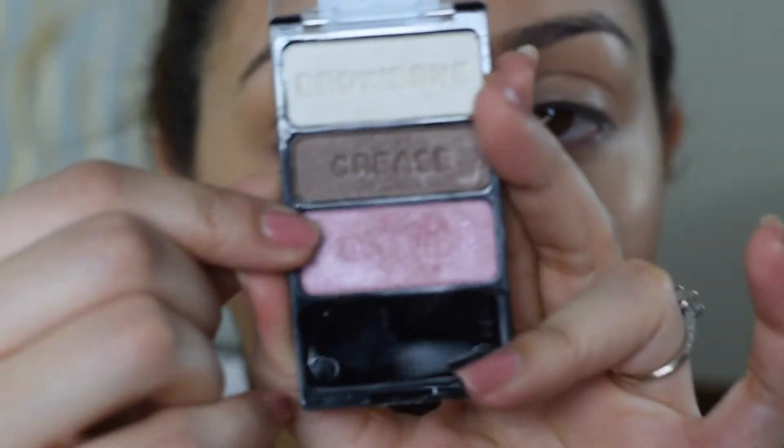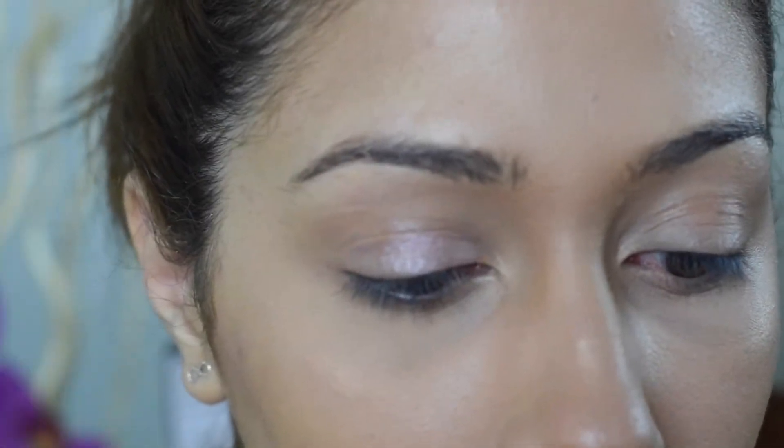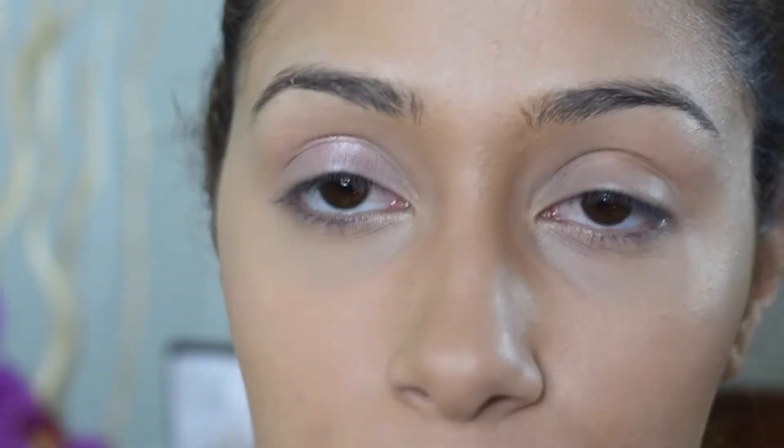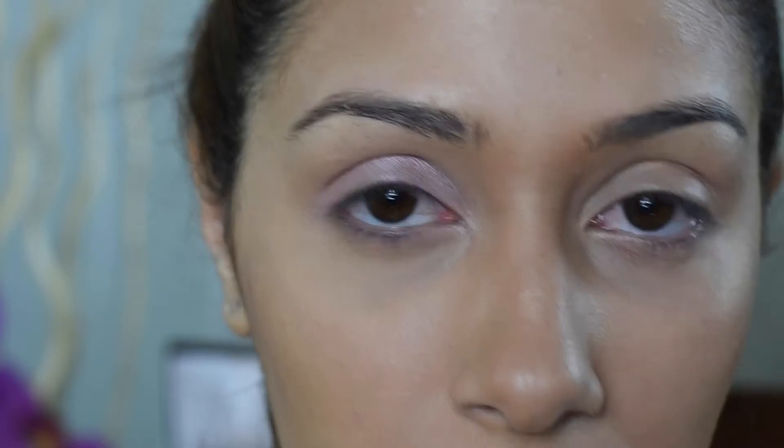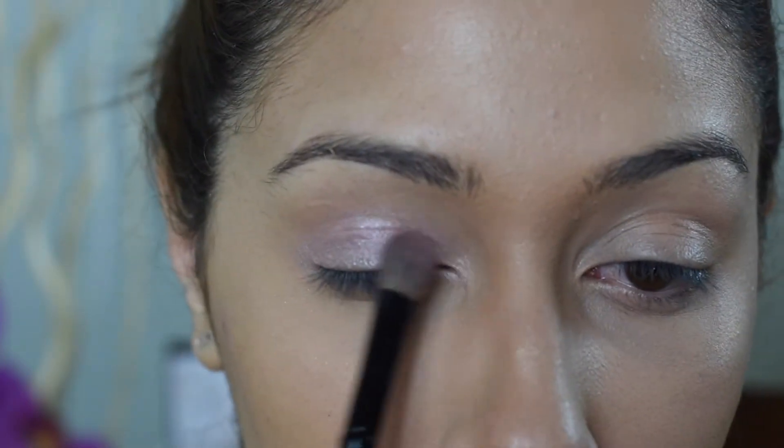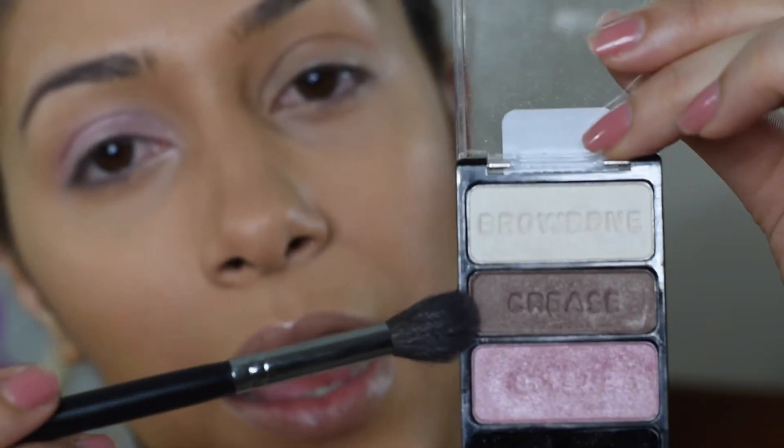Let's just jump right into the tutorial. For my eyeshadow, I will be using the Wet n Wild Sweet as Candy palette right here, and I will be picking this pink color. I'm going to use my fingers to apply that eyeshadow onto my eyelid, then I'm going to use a flat brush like this.